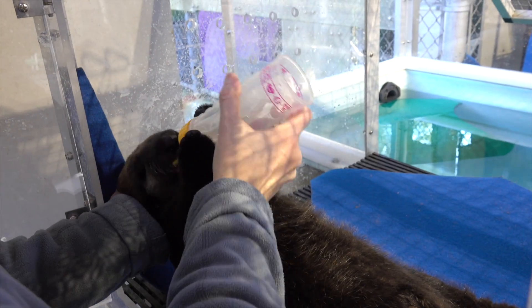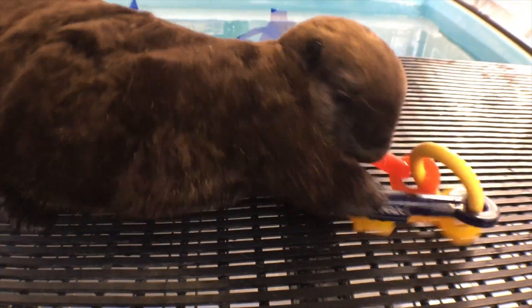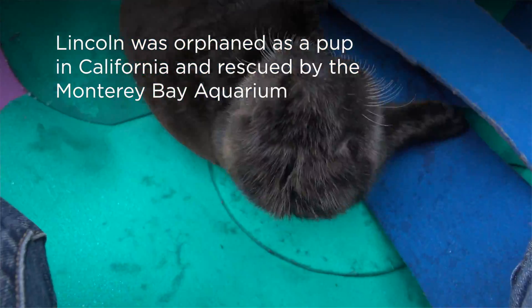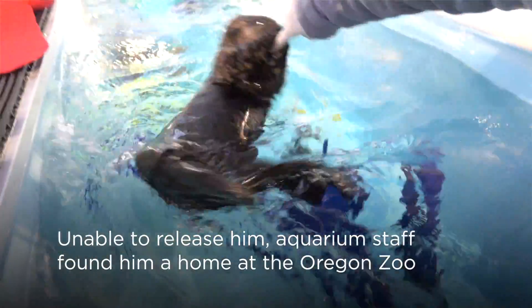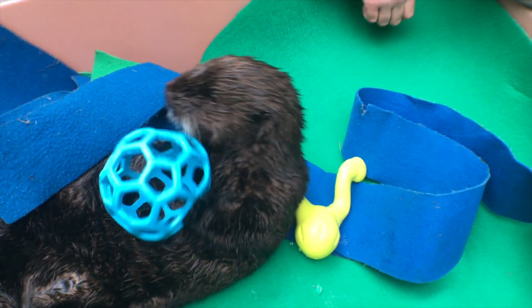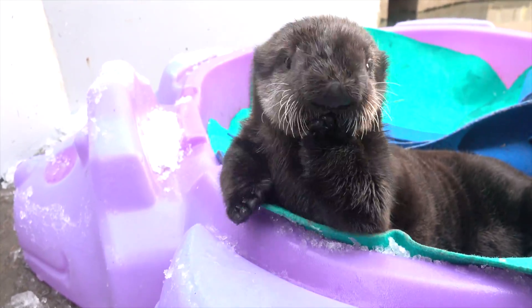Lincoln was very young when he got here. He was very small still, nursing from a bottle, and we were with him 24 hours a day. Without human caregivers taking care of this pup, this pup would not survive. And so you develop a very strong bond with them from the first day you take care of them.